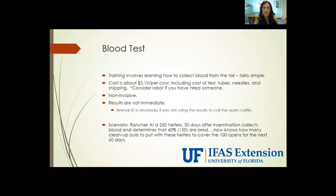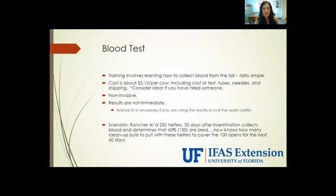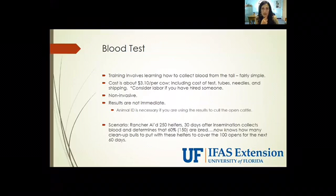With blood testing, there is some training involved — it includes learning how to collect blood from a tail, which is fairly simple and I'm going to show you how to do that in just a few moments. The cost is about three dollars and ten cents per cow, and that includes the cost of the test itself, the tubes, the needles, and shipping. Consider labor if you have hired someone. This is the least invasive technique you can utilize to determine pregnancy. Unfortunately, the results are not immediate and they take about two days to come back from the lab. If you're going to utilize the results to cull your open cattle, then animal identification is necessary, whether that be in the form of a flap tag, an electronic identification button, a hot brand, a freeze brand, or maybe you have your cow's name.